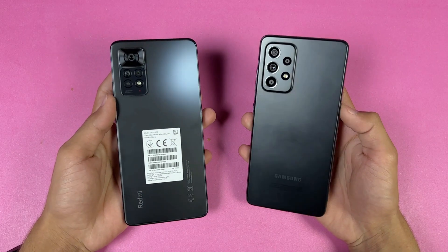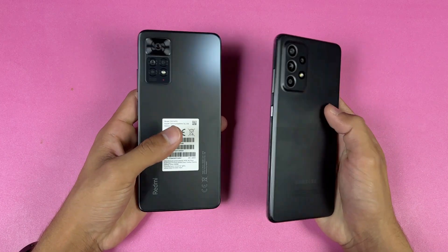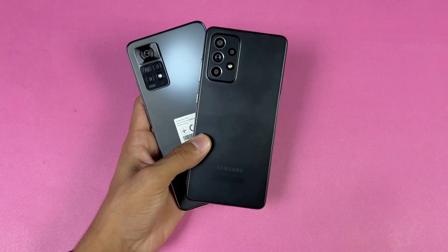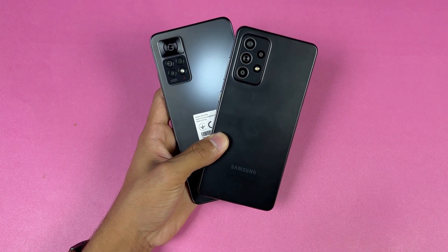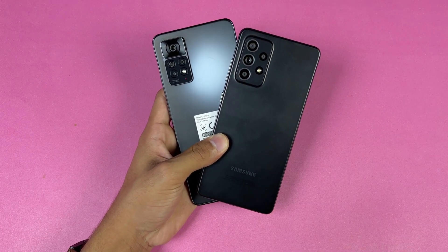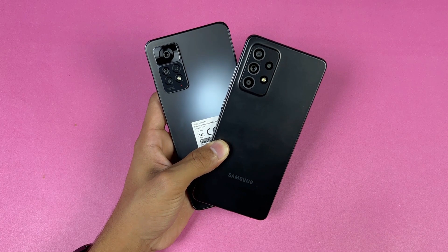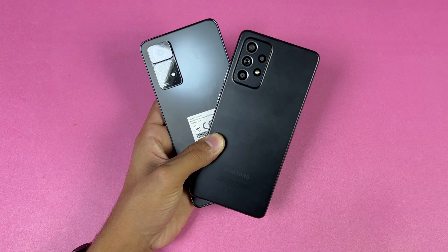As far as system-based applications are concerned, the Samsung is faster. In terms of RAM management, both phones are performing really well with almost no refreshes. On the Redmi we have a 5000mAh battery with 67W fast charging, while the Samsung has a 4500mAh battery with 25W fast charging support, though only a 15W fast charger is included in the box.